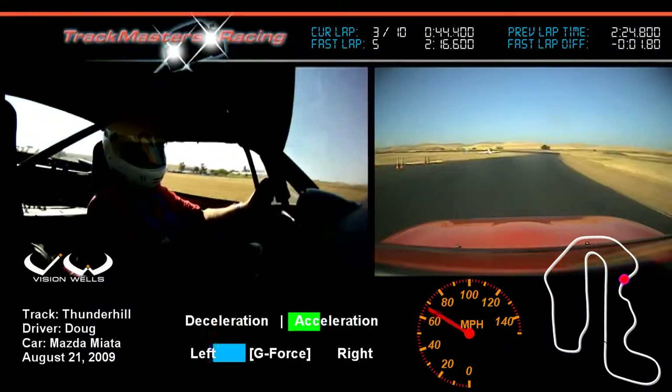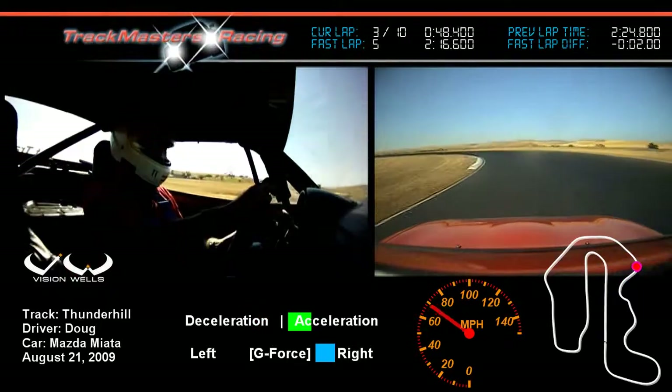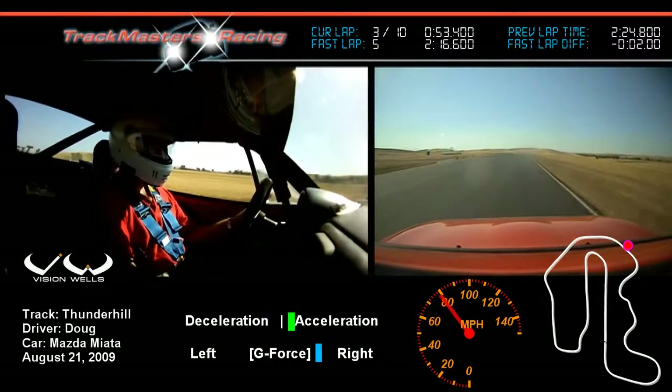Very little braking is needed in a Miata once you learn how to drive one — they're what we call a momentum car. Since that checkered did come out, this is our cool-down lap, but since nobody's on the track, I'm going to stay at speed until we exit.